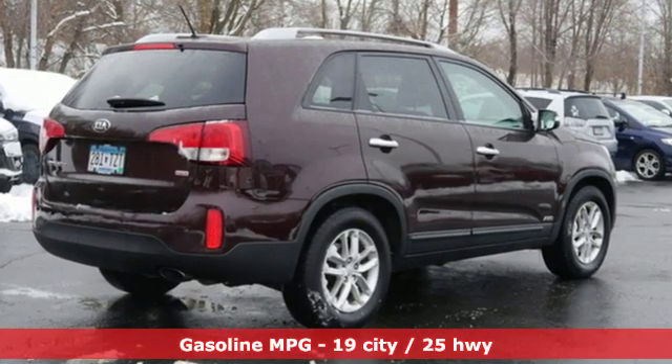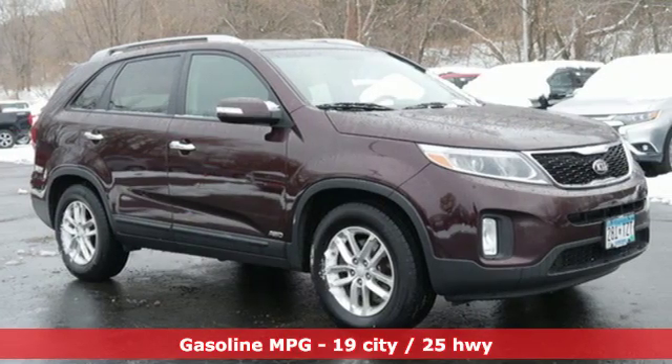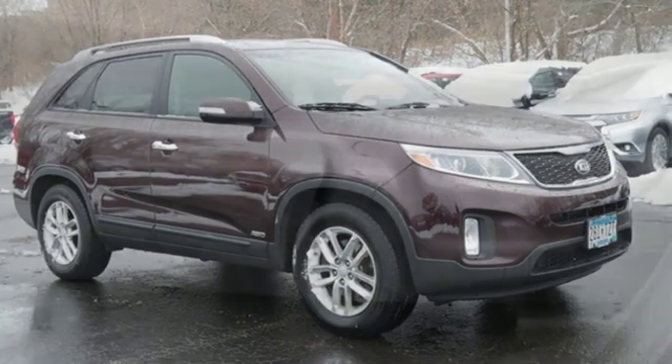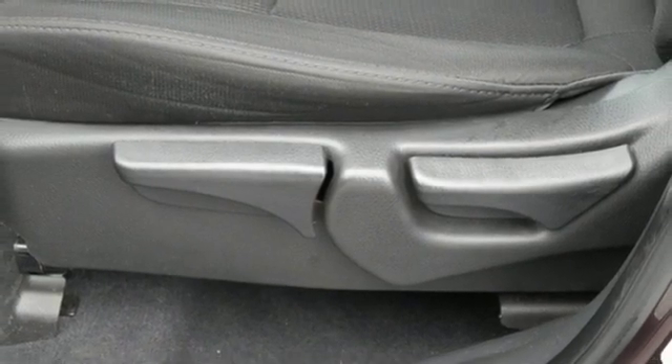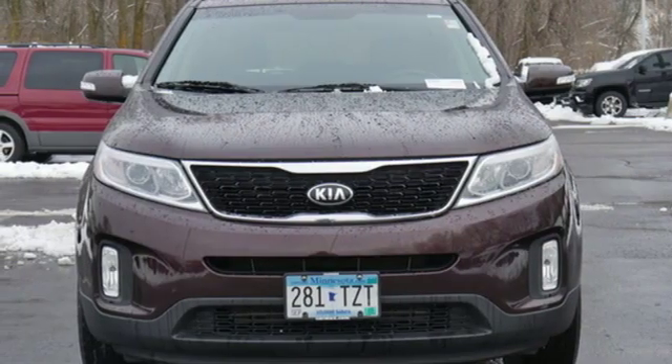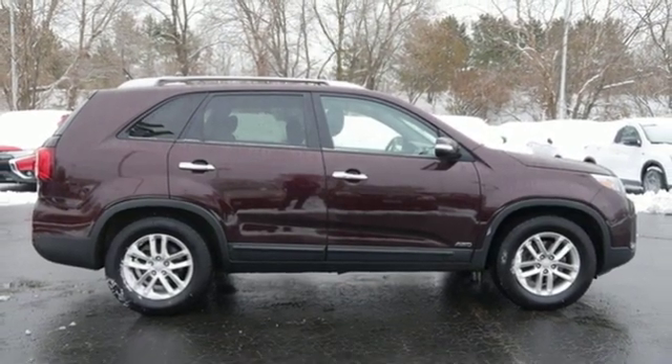It comes with great features you'll love: streaming audio, wireless phone connectivity, front heated bucket seats, rear parking sensors, power windows, manual tilting steering column, inline four-cylinder engine, aluminum wheels, electronic shift on the fly, and power heated mirrors.